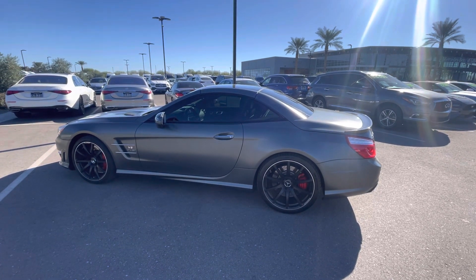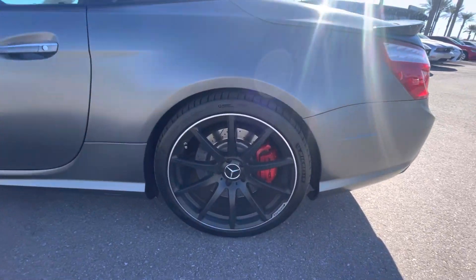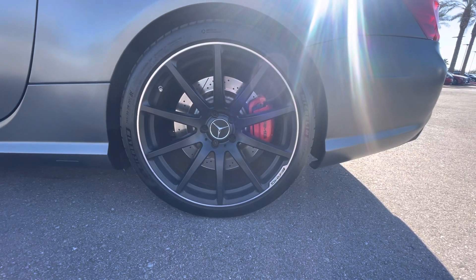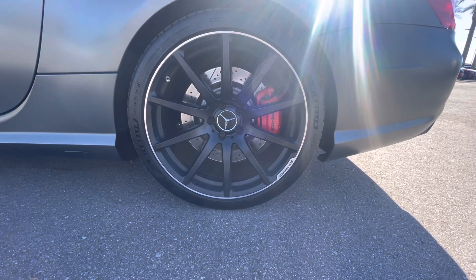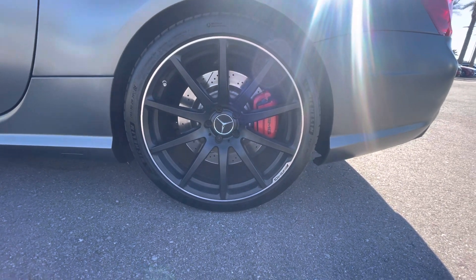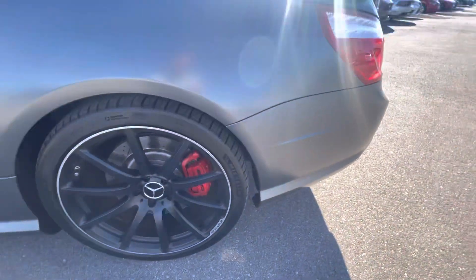Beautiful matte gray exterior. We've got the forged matte black wheels — 19's up front, 20's in the rear. Michelin Pilot Sport, some of the nicest tires they make for these cars. Clean wheels, no curb rash. Nice deep tire tread.